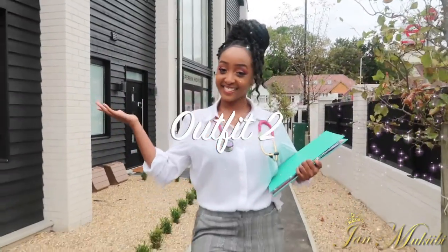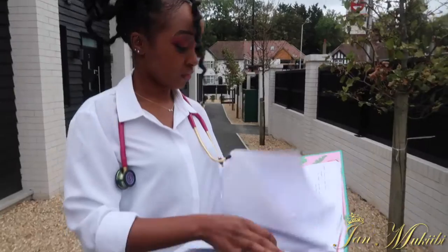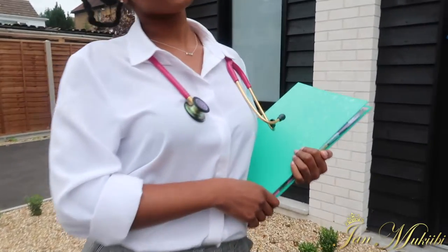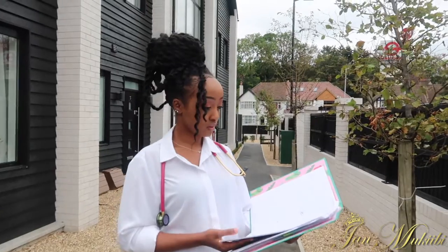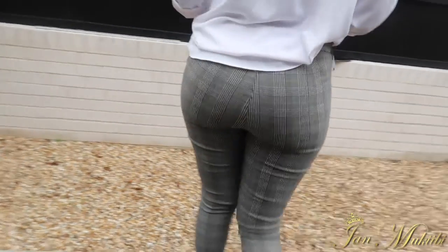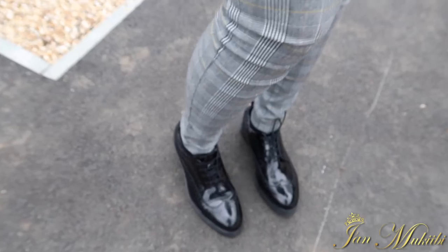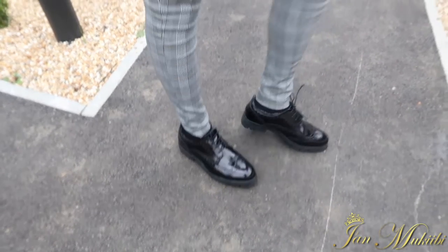Next up we have outfit number two. What we have here is a classic white shirt. On that point, I do highly recommend buying quite neutral colors for your placement clothes, because then you can mix and match and pair them with a lot of different items without having to think too much about what you're going to wear. And then we've got these gray trousers from New Look — I just love the design on them.